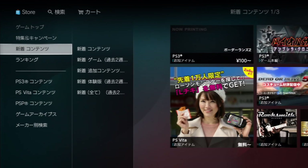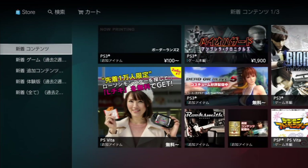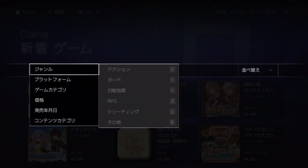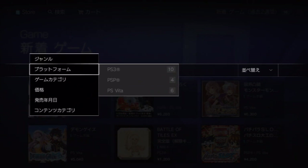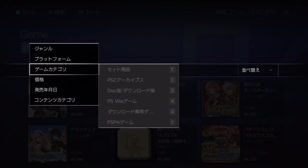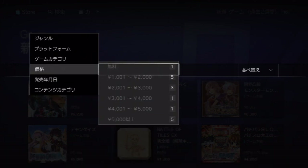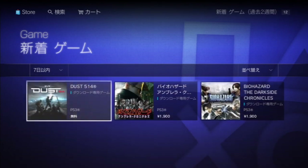Below that is New Content — this is where you'll find new game content, the meat of where you want to be. You go to Game, then down to New Game Content. First up is a welcome screen showing new stuff. Below that is New Games for the past two weeks. You can filter by genre — action games, RPGs, simulation, shooting games — and by game system: PS3, Vita, and PSP. You can filter by content type, price range (the first is free, others are in yen denominations), and by past 30 days or past week.